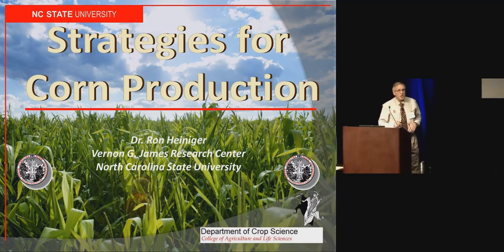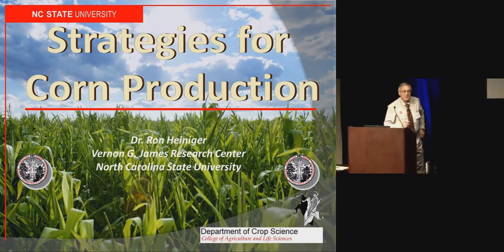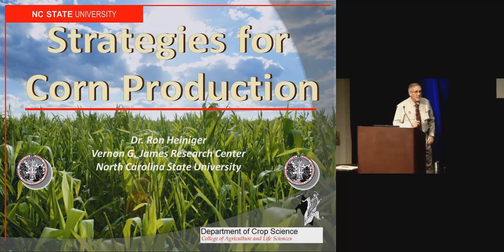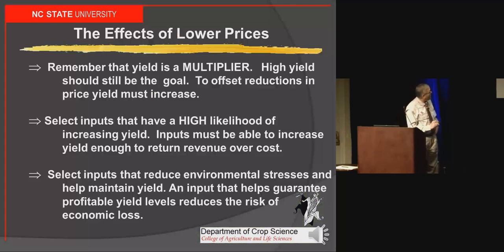It is all about being efficient. This market is going to try to drive us to the point of less-than-profit margins, and it's going to be up to you to become more efficient. These are some strategies you need to be thinking about. First of all, remember yield is the multiplier — you subtract input costs but you multiply yield.